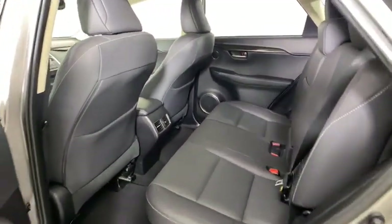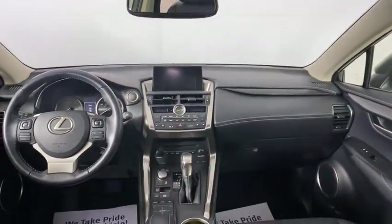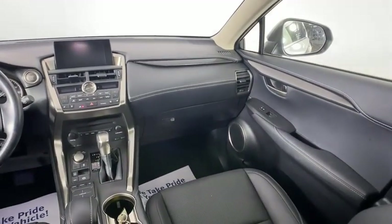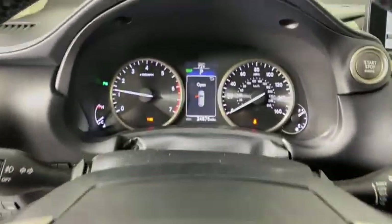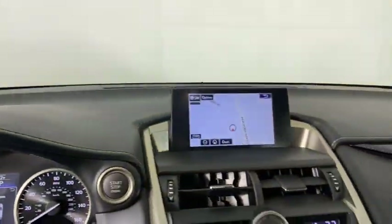Bluetooth, adjustable steering wheel, power steering, keyless start, cruise control, auto-dimming rear view mirror, aluminum wheels, four-wheel disc brakes, floor mats, AM-FM stereo radio, and climate control.